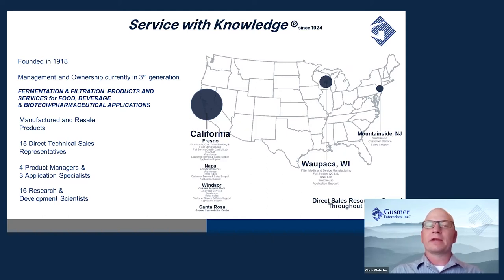Inside Gusmer, we have 15 direct technical sales representatives, four product managers, three application specialists, and in addition, 16 R&D scientists. Gusmer Enterprises is well represented from the east to the west coast of the United States. We have manufacturing facilities in Fresno, California as well as Wapaka, Wisconsin, and retail stores in Napa and Sonoma, as well as warehousing in Mountainside, New Jersey.